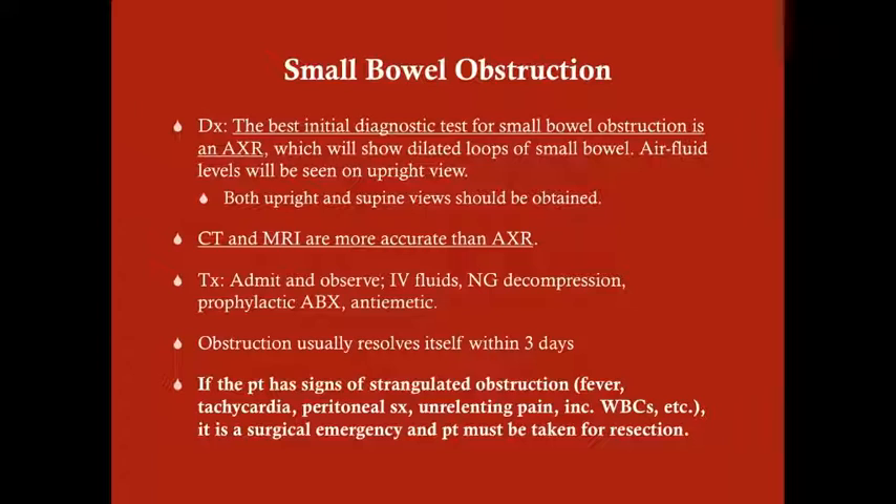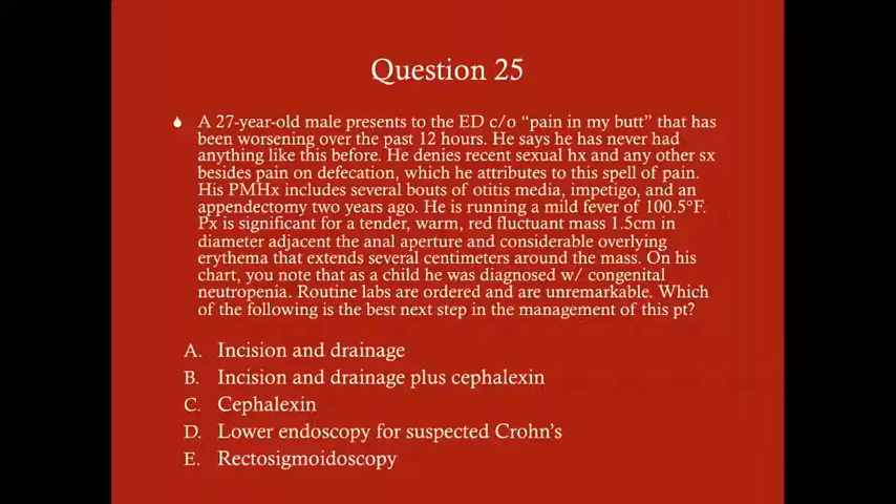For treatment: admit and observe, start IV fluids and NG decompression, prophylactic antibiotics, and an antiemetic. The obstruction will usually resolve within three days. If the patient starts showing signs of strangulated obstruction or bowel necrosis — fever, tachycardia, peritoneal symptoms, unrelenting pain, elevated white blood cells — this is a surgical emergency, and she must be taken for resection.